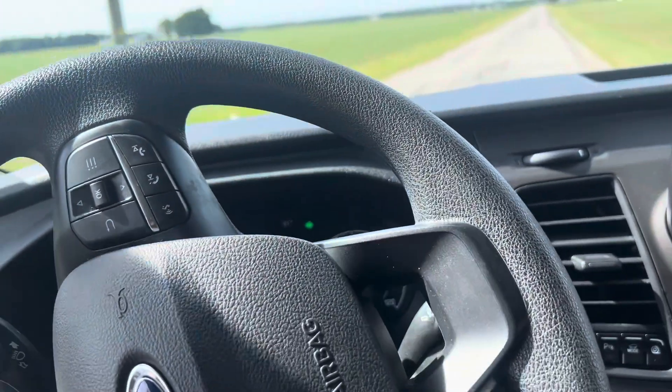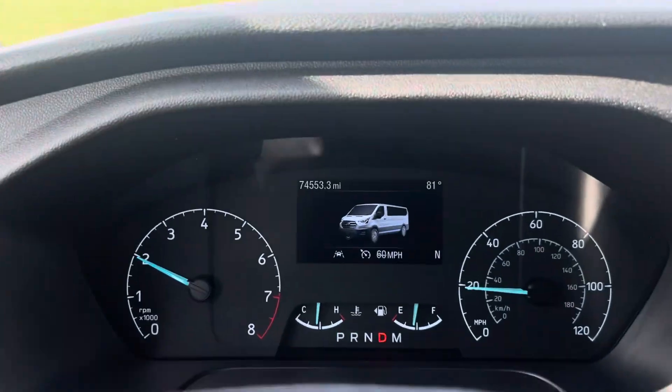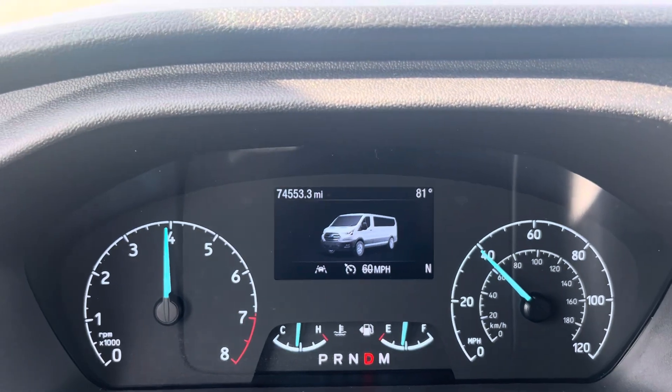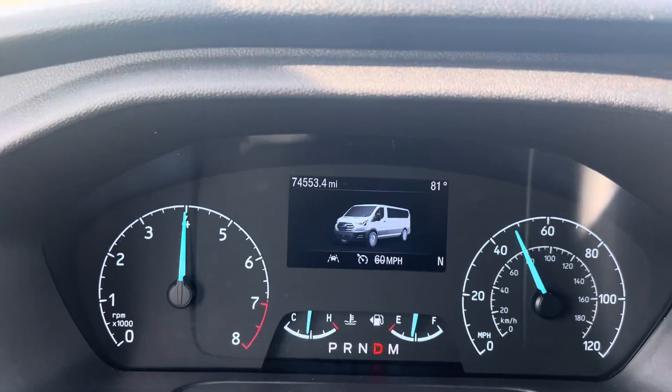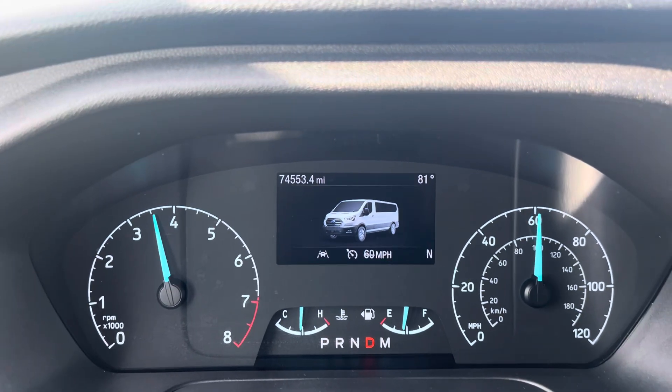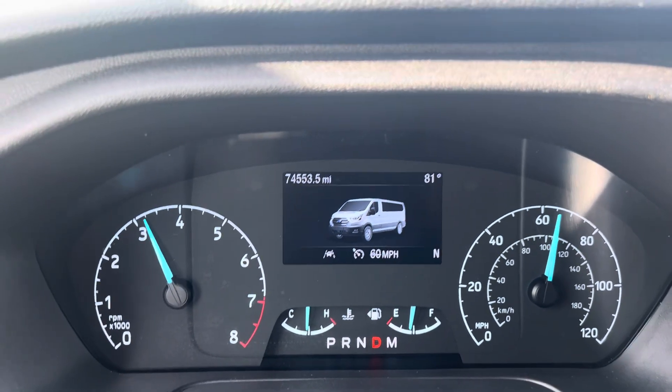Like I said, brake's good, downshift's good when you're slowing down. I'll go ahead and get on it a little bit for you here, not all the way — but shifts smooth, as you would expect. I'll get up to kind of 70, as a highway speed would be for you.